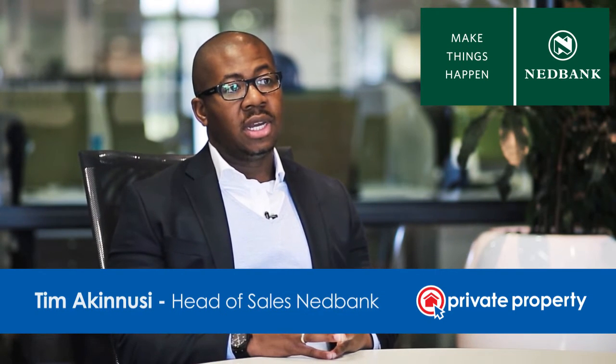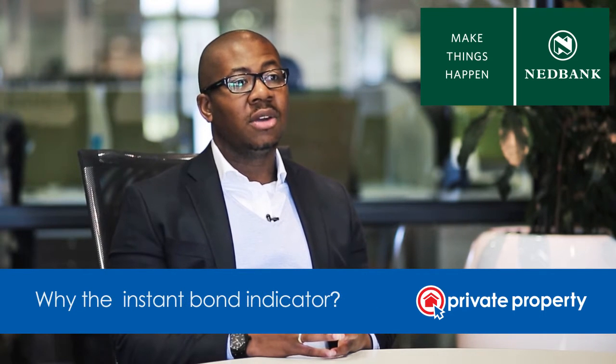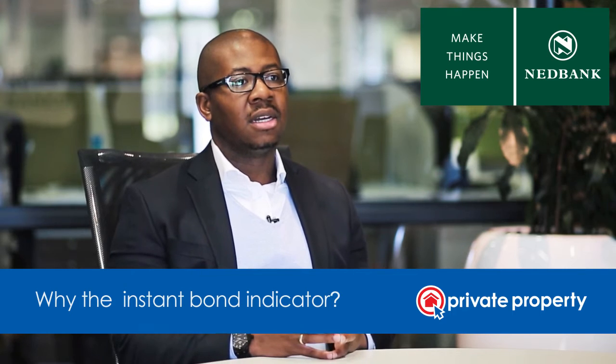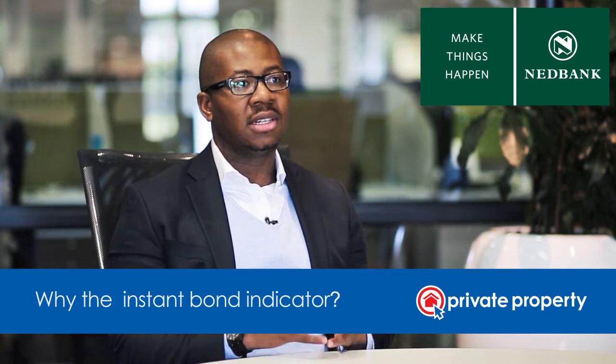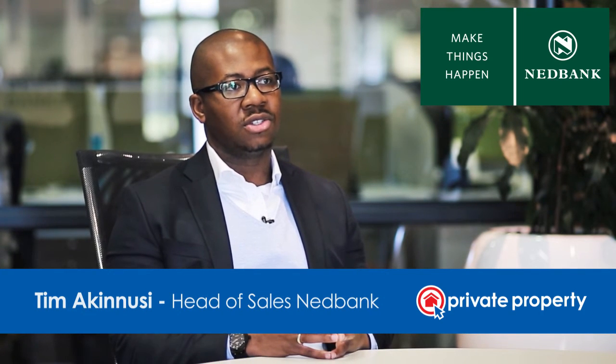The challenge that we're trying to address with the Instant Bond Indicator is to look at customers who are not yet ready to actually purchase a property. They don't have an OTP in hand, but what they're really seeking is a good understanding of what Nedbank will be able to give them as far as the loan is concerned.